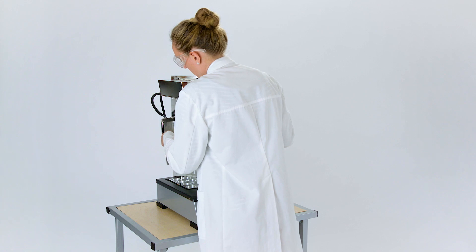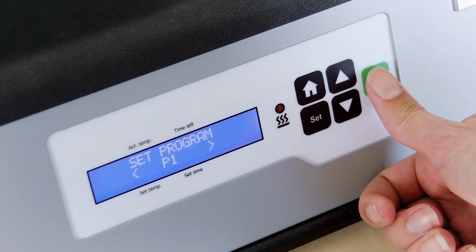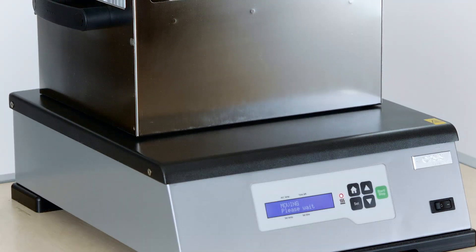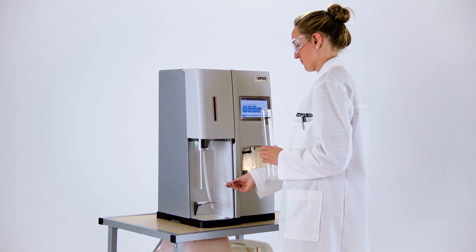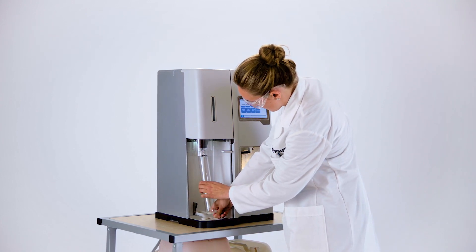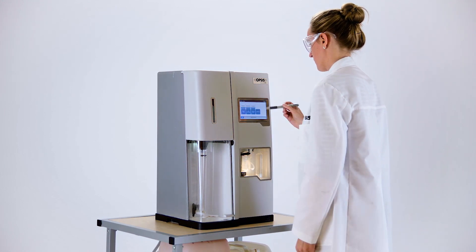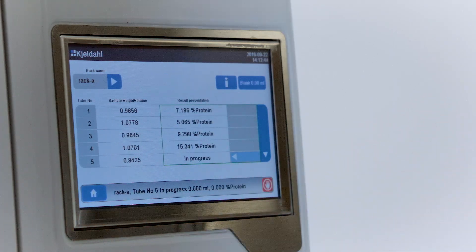The Kelrock Digester is a heating block for heating and cooling automatically, and is available for both 10 and 20 tubes. The Kelrock Analyzer is completely automatic, with distillation, titration and cleaning. Weights that have been previously transferred are already entered into the Kelrock Analyzer, and it is easy to change or add weights via the touch screen.